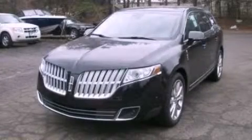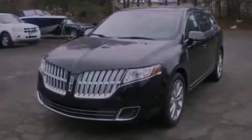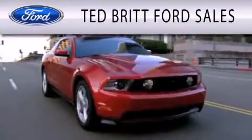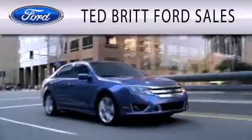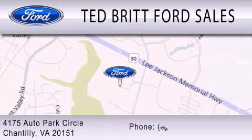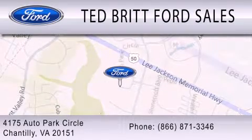This vehicle is sure to sell fast. Call and arrange your test drive today. Ted Britt Ford Sales is dedicated to doing everything possible to ensure that the experience you have selecting your next vehicle is as pleasant as possible. We are located at 4175 Auto Park Circle in Chantilly.